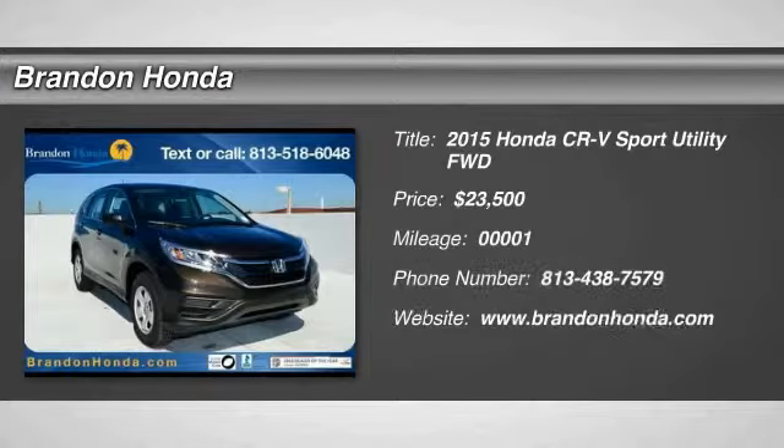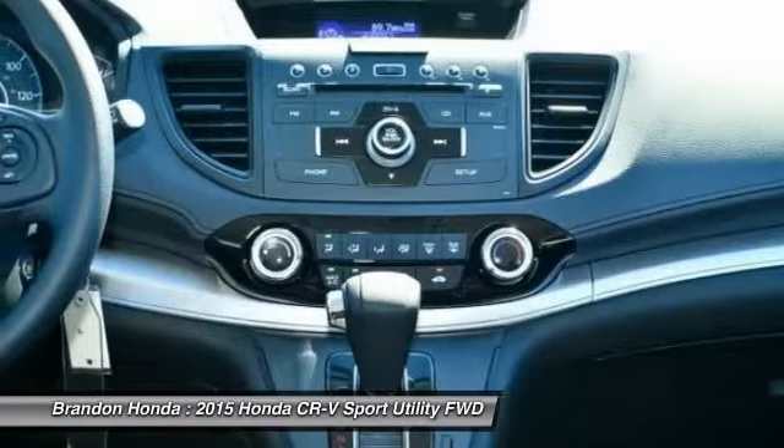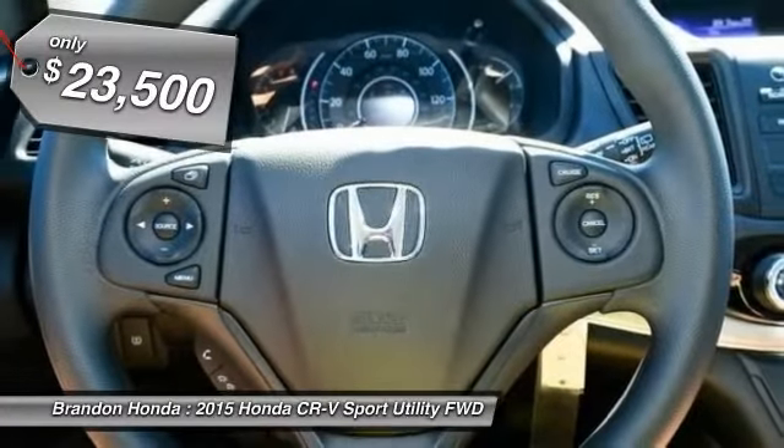The 2015 Honda CR-V is a top recommended vehicle because of its car-like driving manners, good value, cool technology, and comfy interior, and is priced below $25,000.